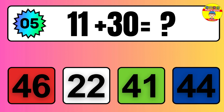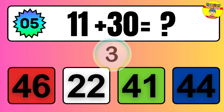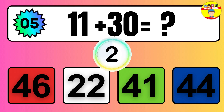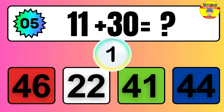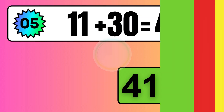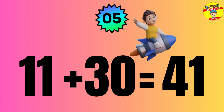Question: 11 plus 30 equals what? The answer is 11 plus 30 equals 41.